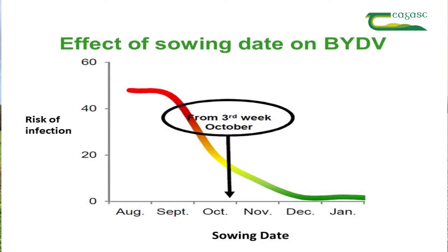Risk factors of BYDV include mild autumns and mild winters. This is because aphids can migrate for longer and can spread virus for longer when the weather is mild. Therefore, early planted cereals are most at risk because they're exposed to aphid migration for longer.